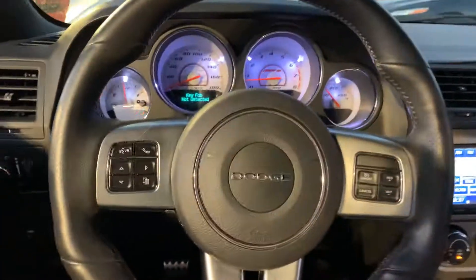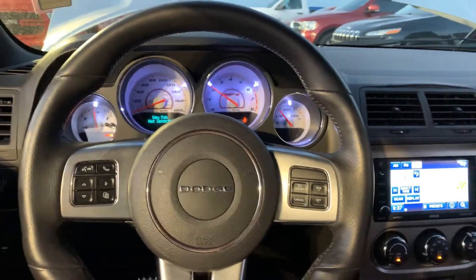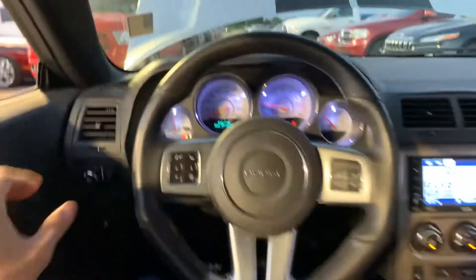Windows down, it's got nice tint. Give you a little blip of the throttle — just a little tease, you know.